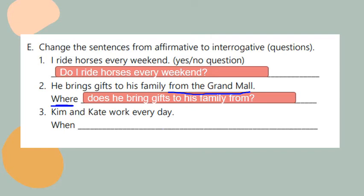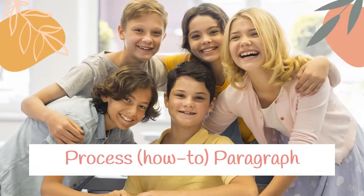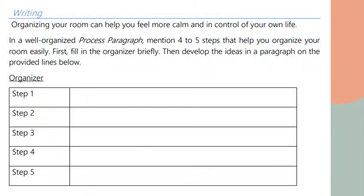Number three: Kim and Kate work every day. The question uses the wh-word 'when', asking about time, with the answer being 'every day'. Since I have two subjects I should use 'do'. The question will be: when do Kim and Kate work?